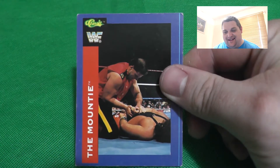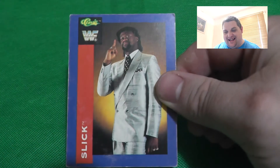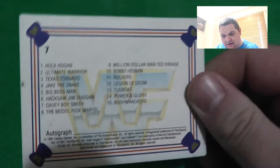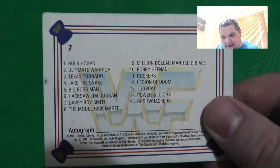Then there's The Mountie - 'always gets his man' - and interestingly, no logo on the back for The Mountie. One of the most fantastic managers in WWE: Slick, who does have a logo on the back. Then we have Davey Boy Smith - he's called 'David Boy Smith' on these cards rather than British Bulldog, which is interesting. And the back of that one appears to be a checklist card with no info or logos.